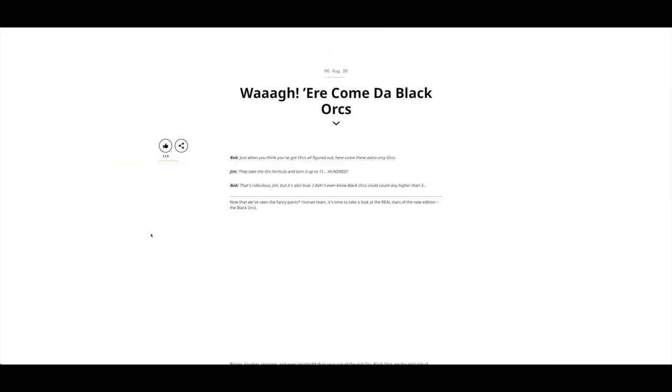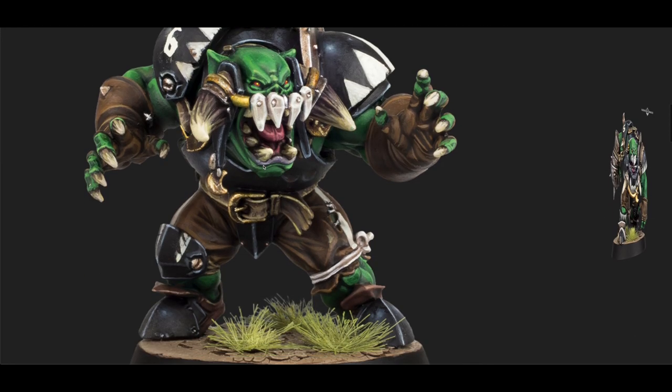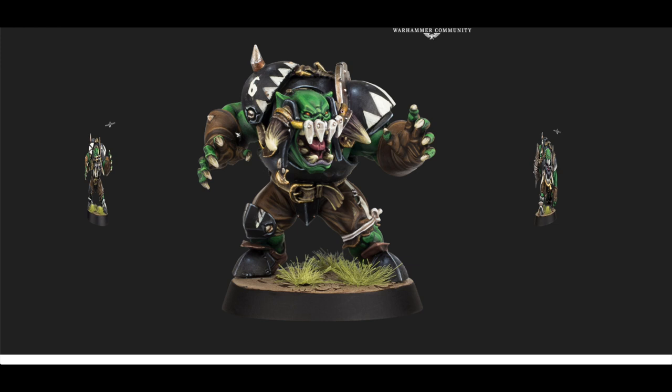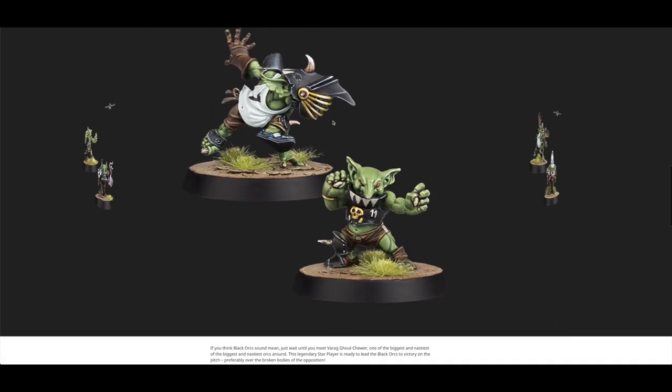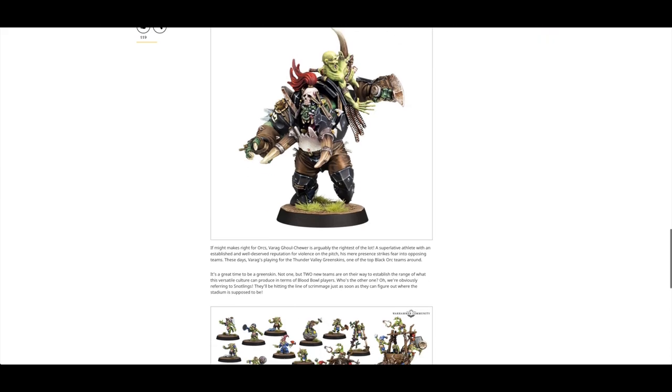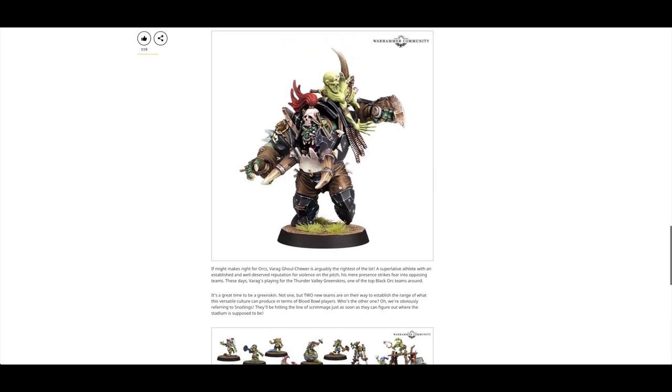Moving on — we've got the Blood Bowl Black Orcs. They're still green, but they've got black armour, which apparently makes them Black Orcs. Puzzling, but I'm just happy that they've got Orcs in Blood Bowl. Black Orcs are no laughing matter.